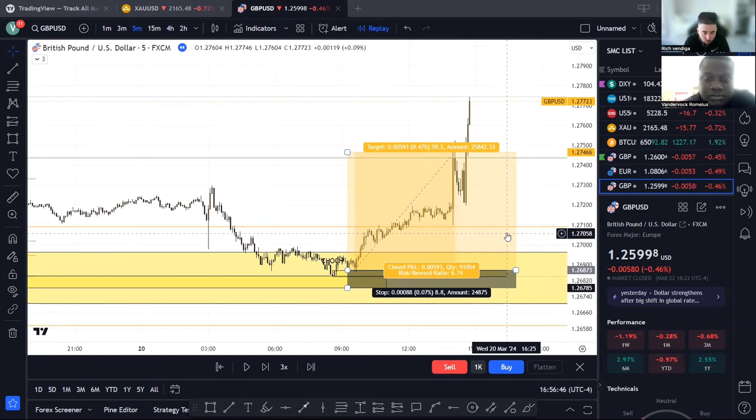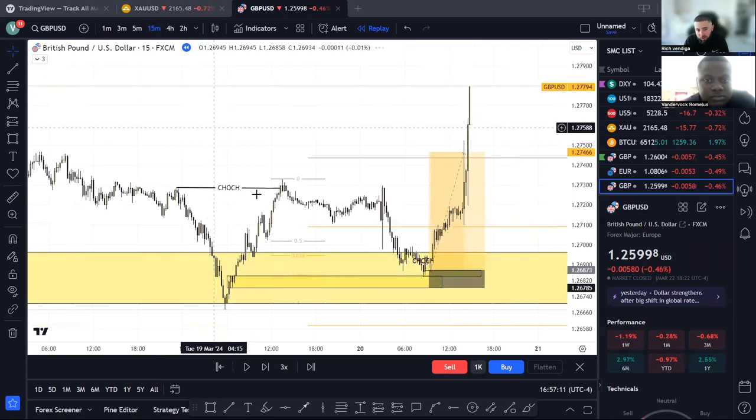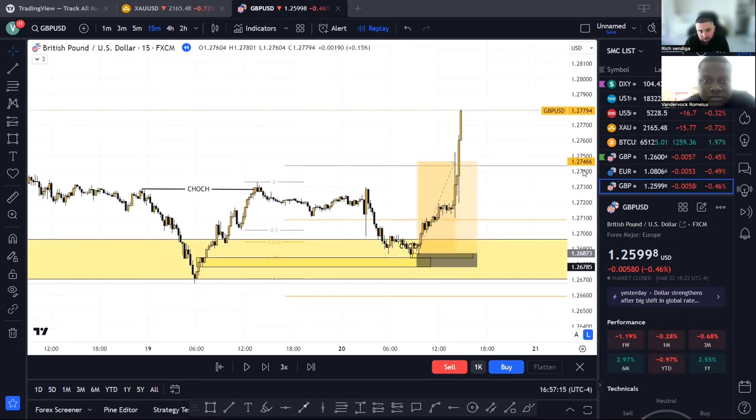That's why I trade sometimes gold, and sometimes I'll trade like AU or something if there's really nothing going on with NAS. Right now I have that system where it basically gives me a daily trade for NASDAQ. But before that, just trading this right here — supply and demand, smart money concepts — I had a wider watch list because those four-hour zones sometimes didn't come often.